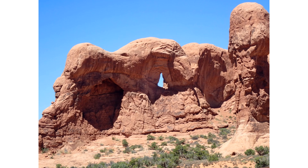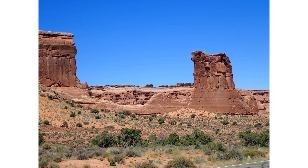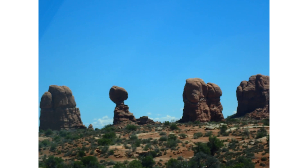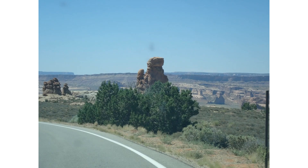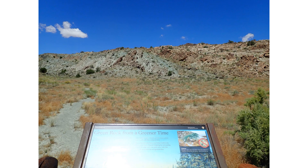Beautiful scenery. And this is where it shows the fallen arches — it shows you what it looked like previously and what it now looks like. Just more scenery through the park. It's green on the hillside, and it tells you why it's green.